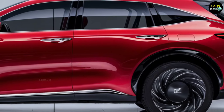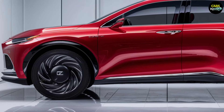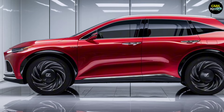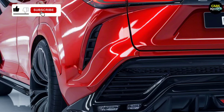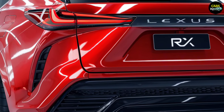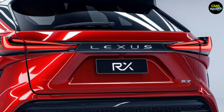With its spacious and functional layout, the front panel will include a large high-definition touchscreen and a premium sound system, ensuring top-level comfort for both driver and passengers. Lexus has also focused on advanced driver assistance and safety technologies, including features like adaptive cruise control, lane-keeping assistance, and enhanced collision avoidance systems, making the RX both a luxurious and safe choice.